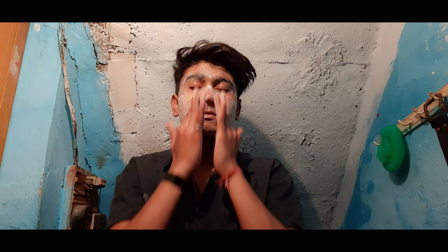So guys, this is a Beardo face wash brand — very unique. So guys, I use this Beardo face wash brand because this is a scrub, face wash, and body wash scrub. So guys, this is a super product which we can use. This company shows improved results.